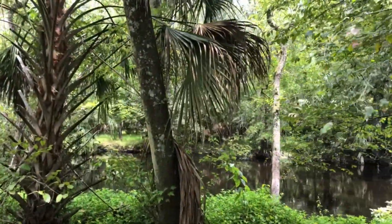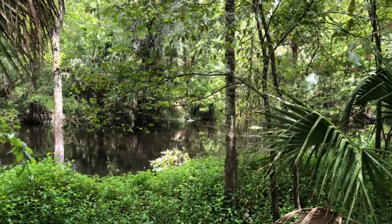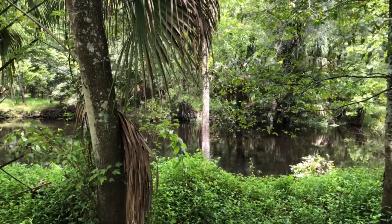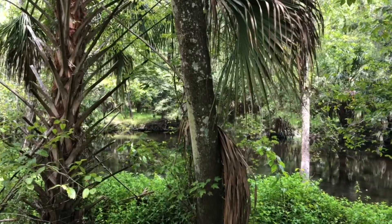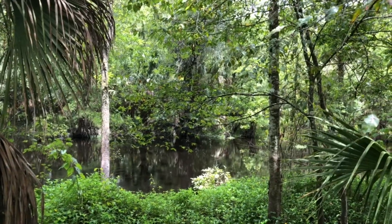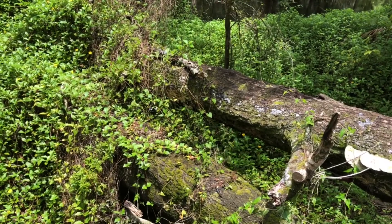This park runs along the Hillsborough River here, and the river goes all the way through Tampa — it goes through downtown and everything. So it's a pretty long river. It's also considered a black water river, as you can probably see how the water is literally black. Like, you cannot see through it.